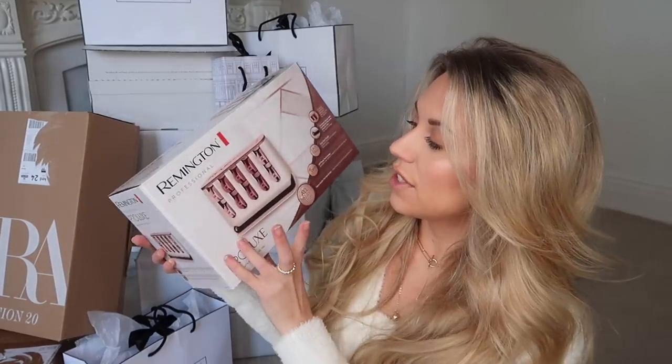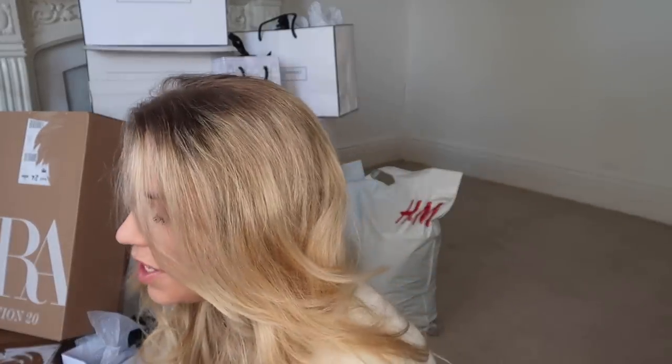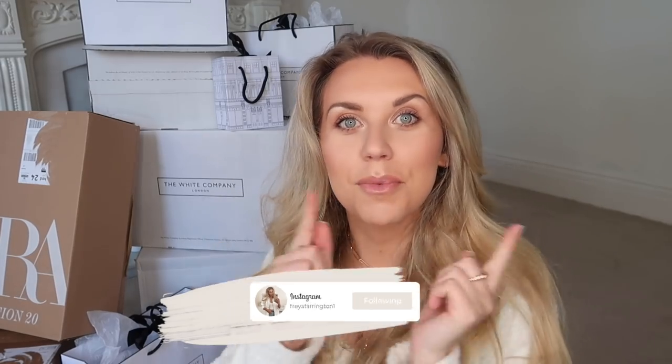I treated myself to a few bits in Aldi — I'll show you the first one because I've actually done my hair with it today. These are Remington Professional heated rollers. I've never used them before so I'm still practicing. They plug in, heat up in three to five minutes, then you use the rollers and clips to do your hair. I'll show the results in an Instagram reel so look out for that.